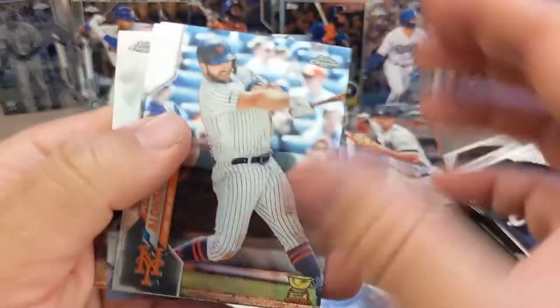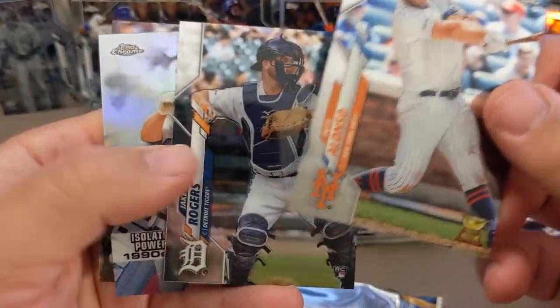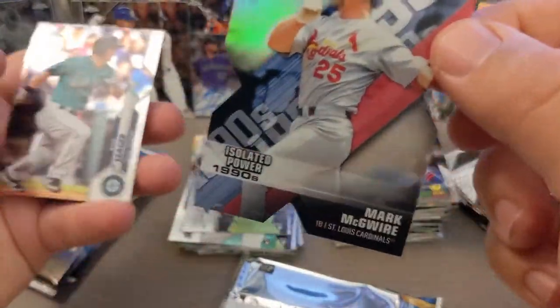I must have a die cut in here. Jake Rogers rookie card there, Pete Alonso gold cup right there. And my die cut is — hey, Big Mac! Nice. Mark McGuire.